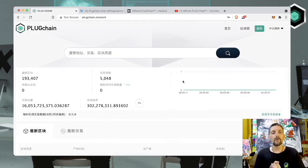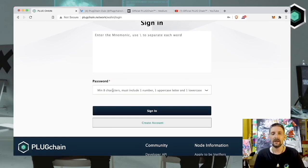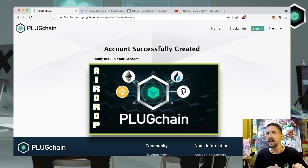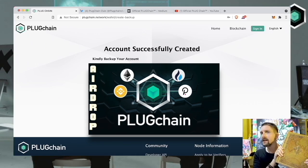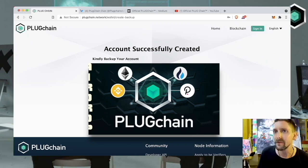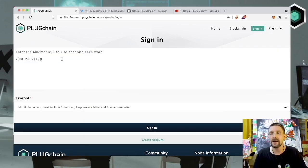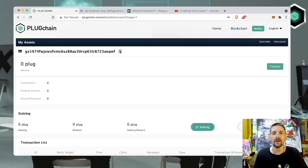Go to Plugchain.network. When you arrive, the site may be in Chinese — up in the top right you can quickly switch it to English. Then go to Sign In and create your account. Click Create Account, put in a simple password, confirm your password, and create your wallet. It will give you a mnemonic phrase code, which I suggest you write down. I use a giant book for all my seed phrases so that if my computer ever breaks, I can get back into my wallets — I once didn't do this and lost two Axies from Axie Infinity. After writing it down, you'll be asked to input your entire seed phrase into the wallet again.